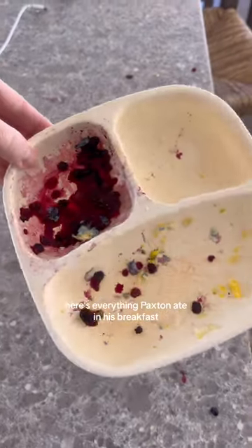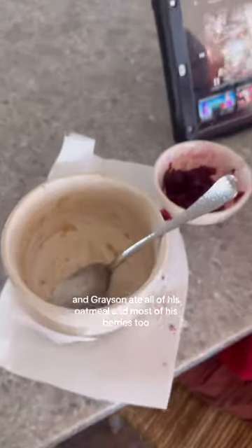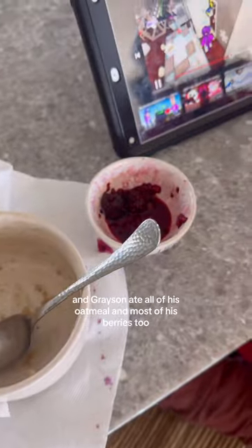Here's everything Paxton ate for breakfast — he ate all his eggs and most of his berries. And Grayson ate all of his oatmeal and most of his berries too.